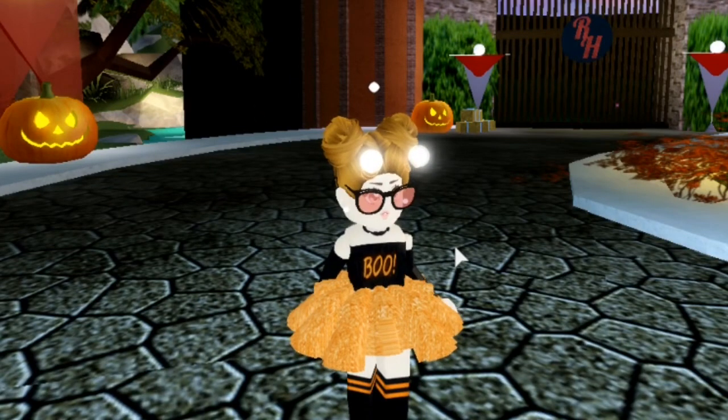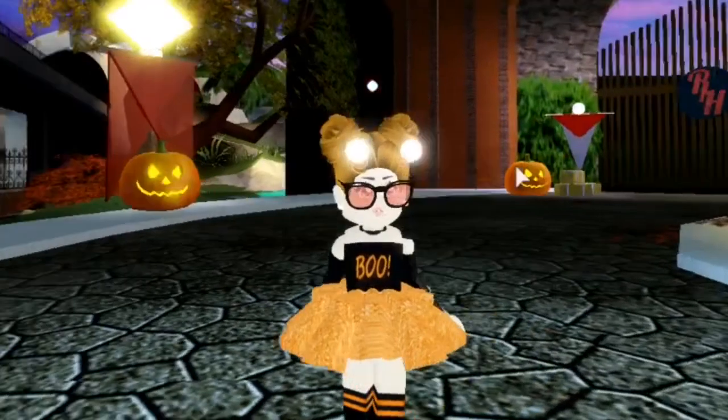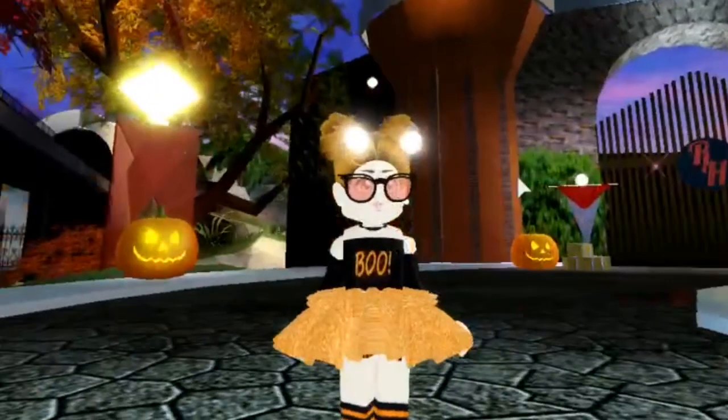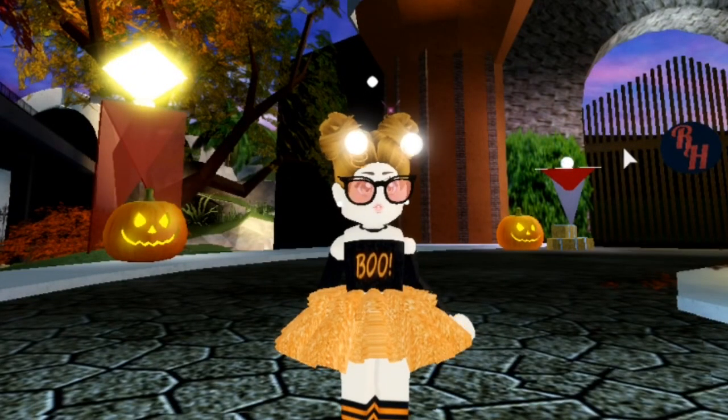This skirt is 2,000 gems in Royal High, which isn't that much, so overall this outfit is very cheap and I think most of you can afford it. I don't really have that much money in Royal High, so I try to save up, but I usually put together really nice and simple outfits that most people can actually afford. Now let's move on to the next Halloween outfit idea.